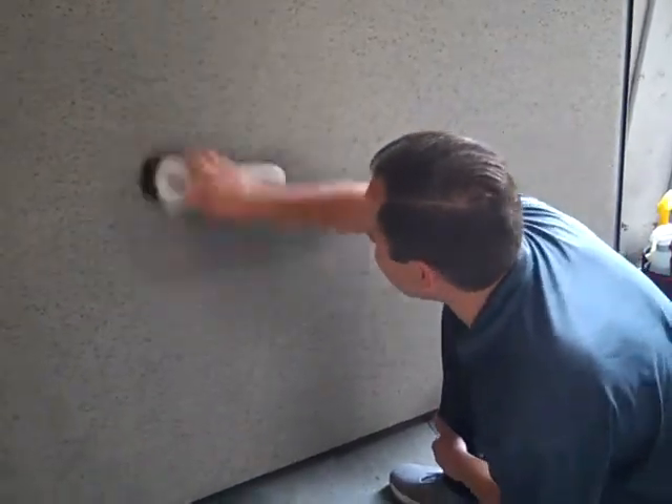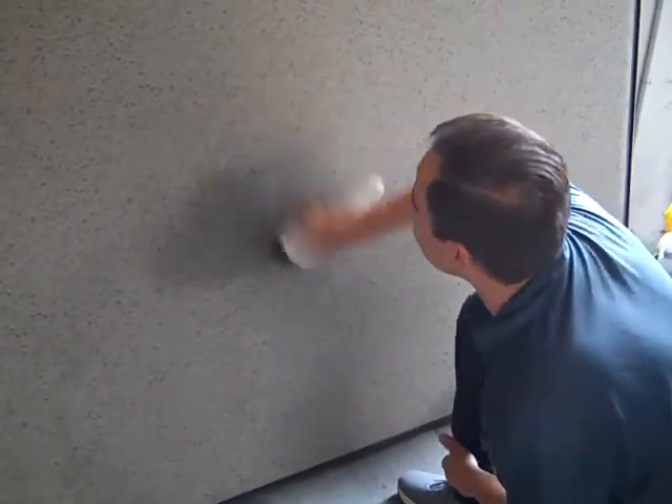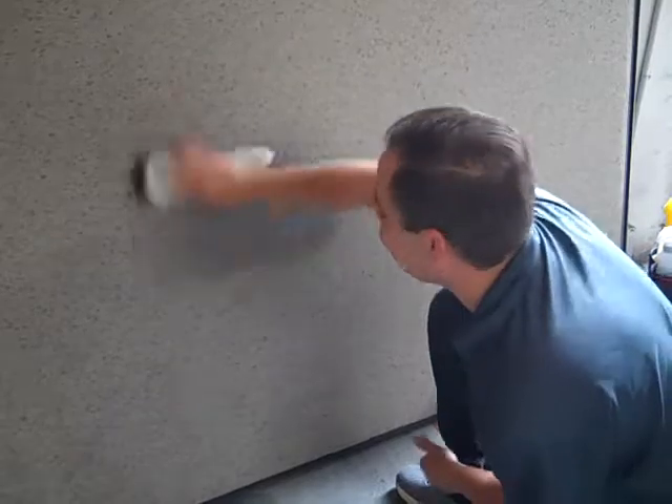And then David, what are you going to do after you've pre-treated the stain? We're going to steam this. Steam cleaning? Yep. How's it going to look? It's going to look great.